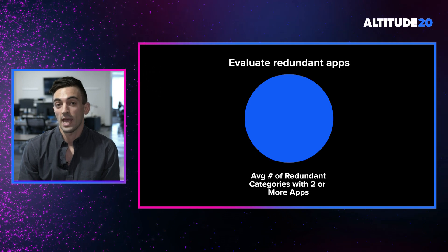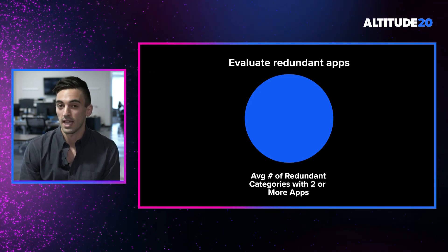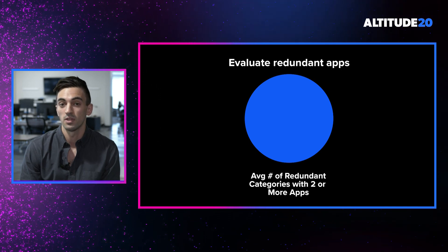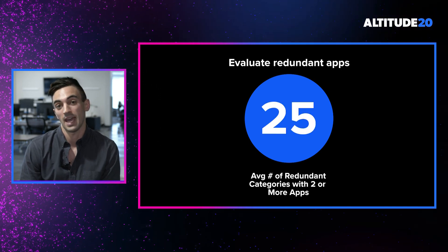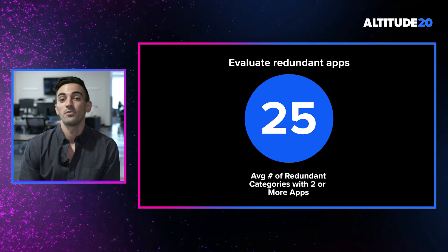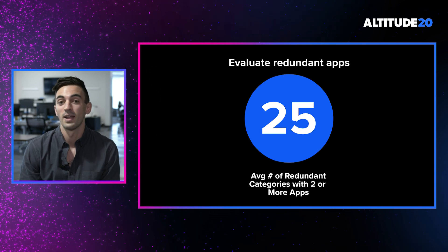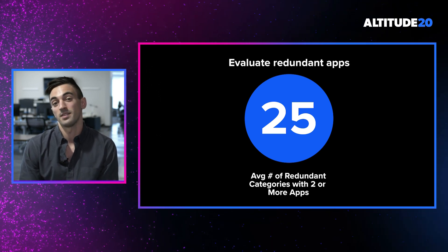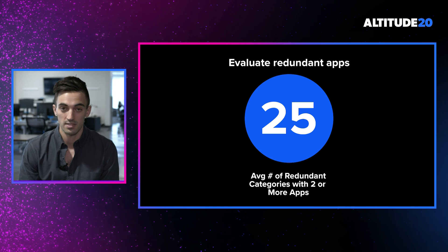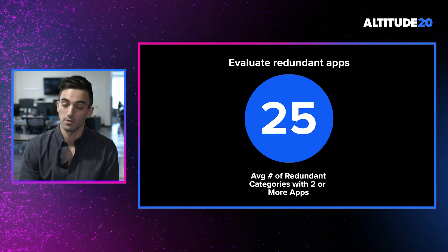Within our alpha group, we found that on average the number of redundant application categories per customer is 25. This means there are 25 categories within each customer where there are two or more applications solving the same use case. This represents a massive potential cost savings if customers are able to make decisions to remove some of those redundant applications.